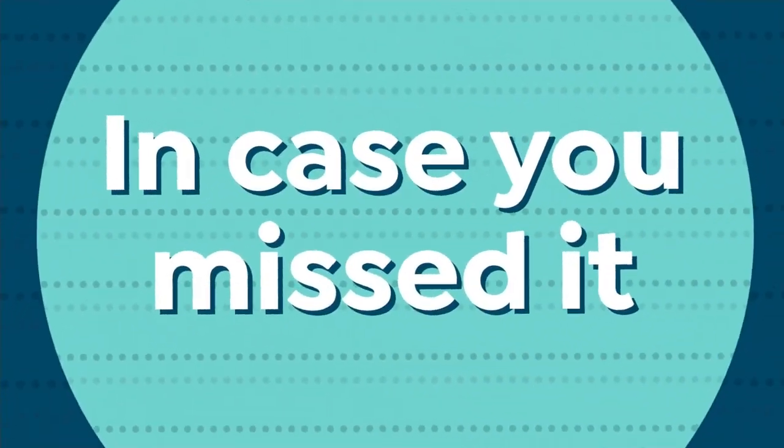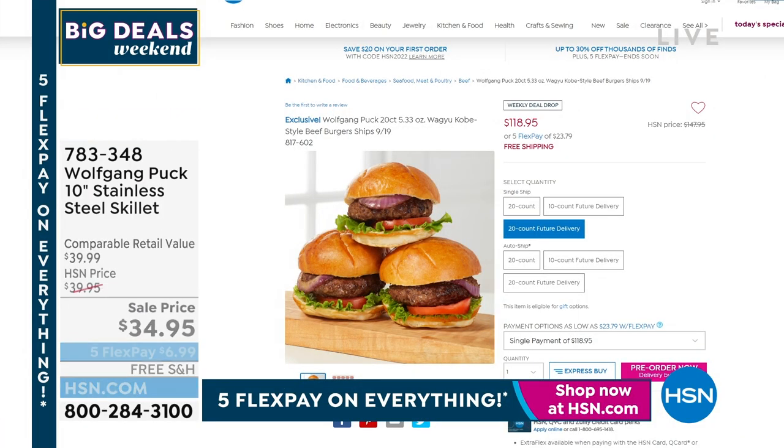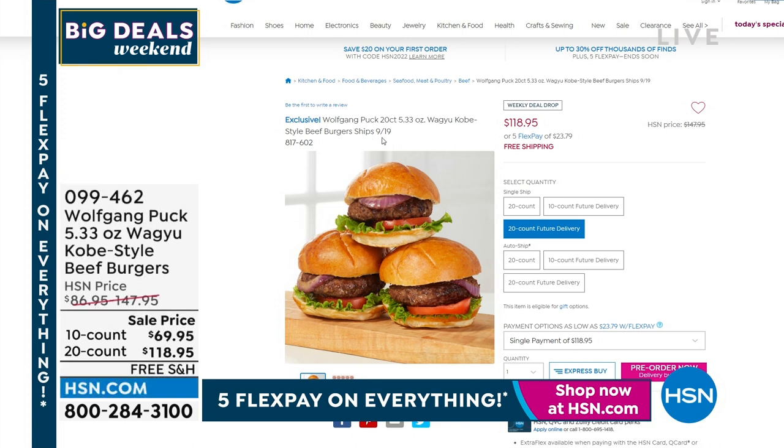The star of the hour were definitely the Wagyu Kobe-style burgers. We found a different item number — these are the burgers where we have the 10-count and the 20. These are for an extended delivery for $9.19. If you missed out on the 10, because we sold out the 10 burgers a little bit earlier, here's your chance to get them. Unbelievable flavor — they just melt in your mouth. It's the best burger I promise you that you will have ever tasted. Brought to us so we could all have them at home without having to go to expensive restaurants. We have that tea kettle and more coming up when we return. Stay tuned.